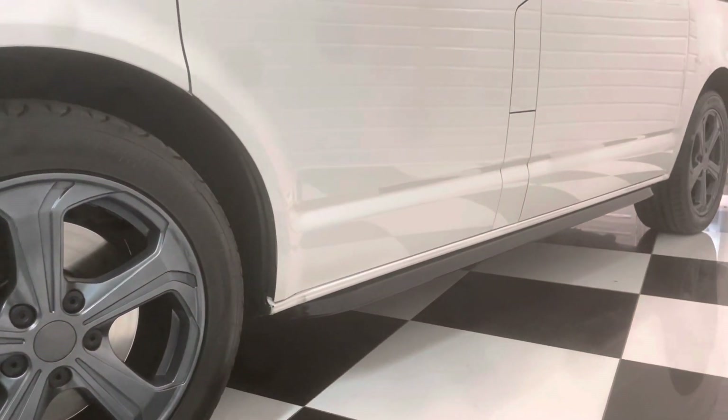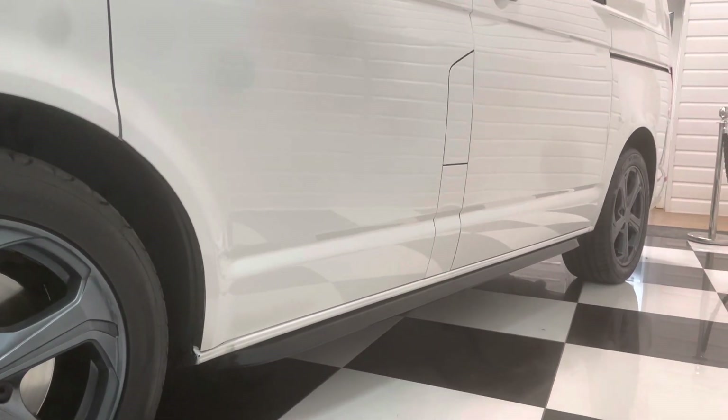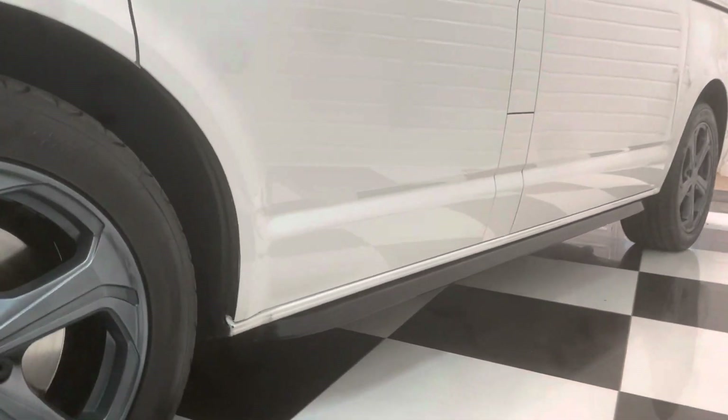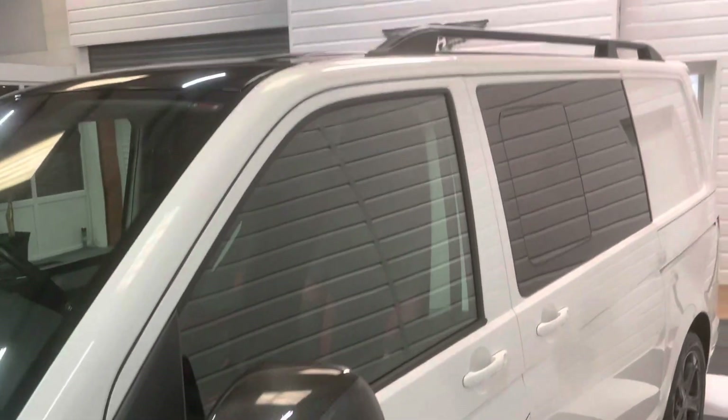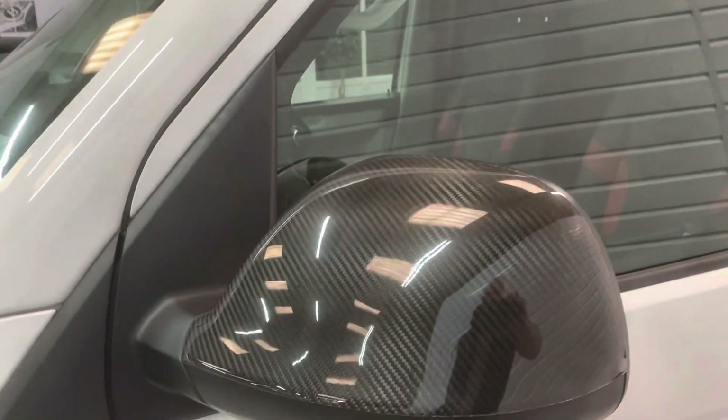The Sportlines are lowered by 20mm as standard, so it sits a bit lower than the normal Transporter. It's got the sidebars and the roof rails, full privacy tints, and the real carbon wing mirror caps.